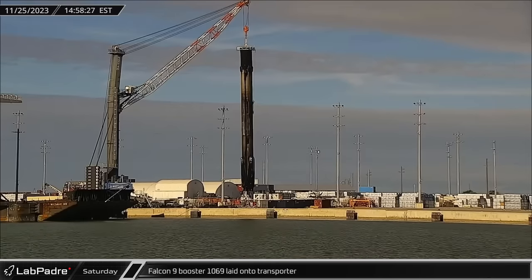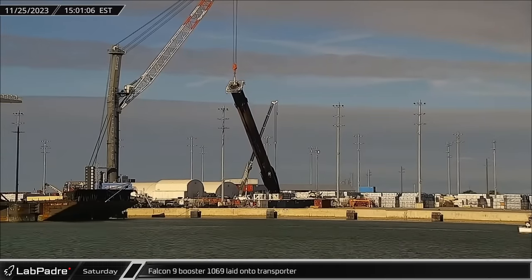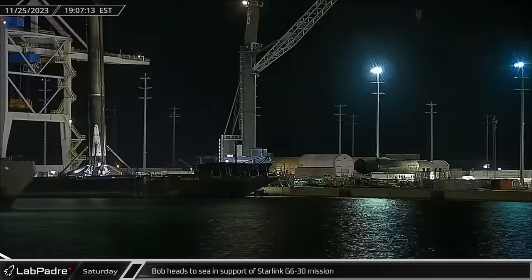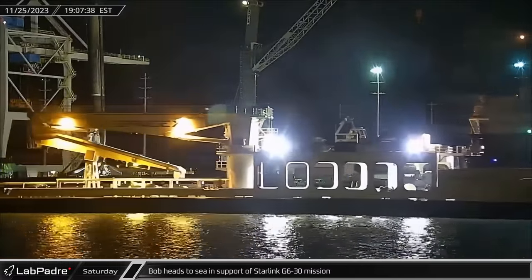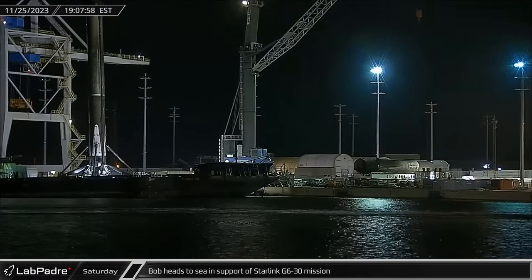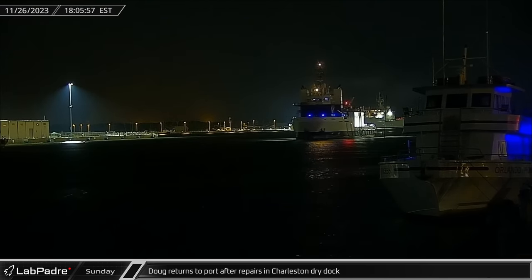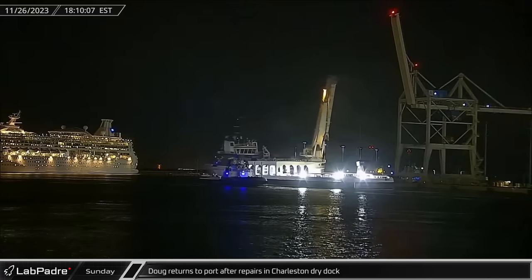Saturday saw Falcon 9 Booster 1069 laid onto the transporter at the docks for its return to Roberts Road to be refurbished. SpaceX support ship Bob left Port Canaveral to support the Starlink Group 6-30 mission ahead of the Falcon 9's scheduled Monday night launch. After undergoing repairs at dry dock in Charleston, SpaceX support ship Doug returned to Port Canaveral on Sunday evening.